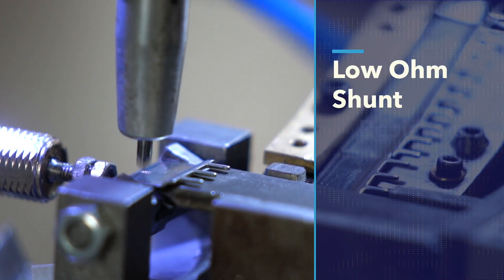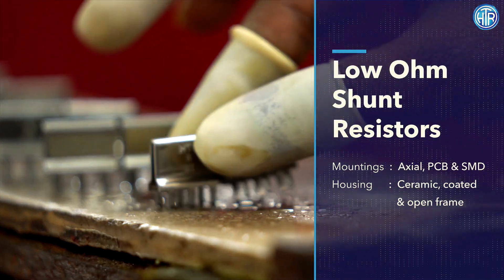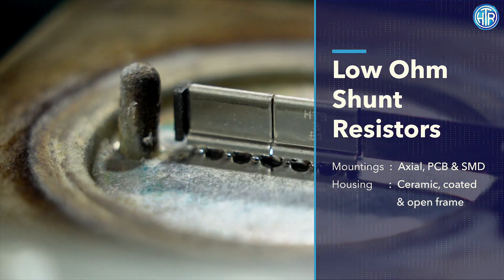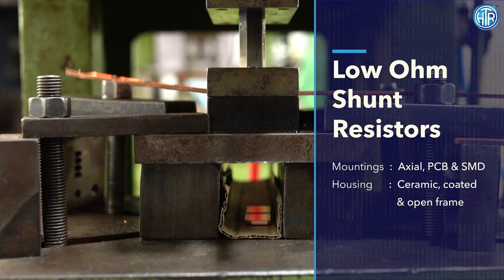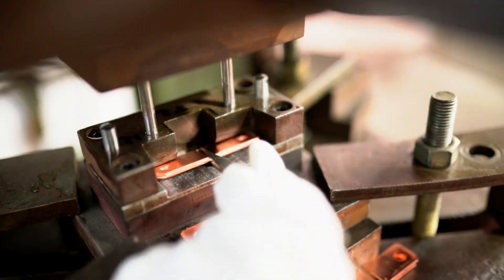High-precision low-ohm shunt resistors by HTR are available in a 4-wire system for enhanced accuracy, along with the standard mounting options of axial, PCB and surface mount in ceramic encased, coated and open frame styles — all standards in the industry.